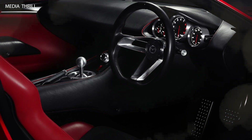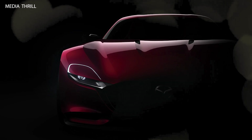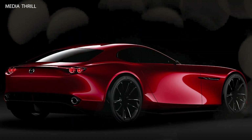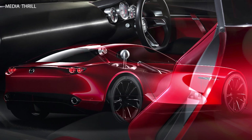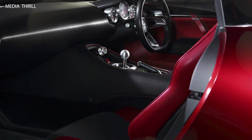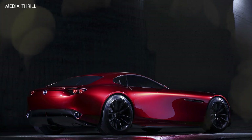Performance focus: the RX Vision is designed as a pure sports car, emphasizing lightweight construction and balance to enhance driving dynamics and performance. It features a rear wheel drive layout, which contributes to improved handling characteristics and a more engaging driving experience.